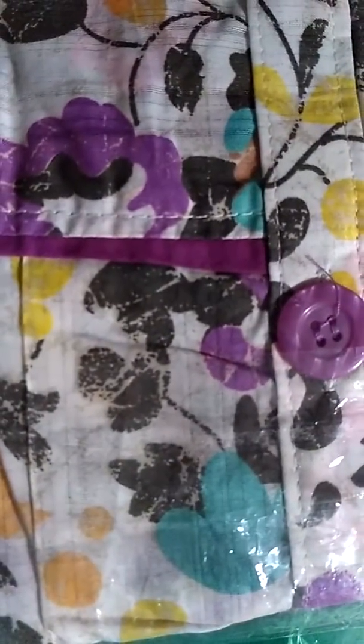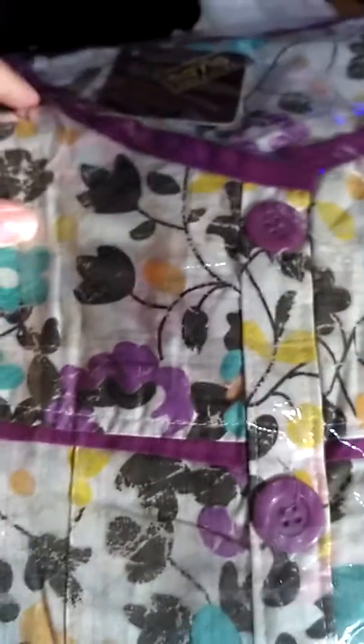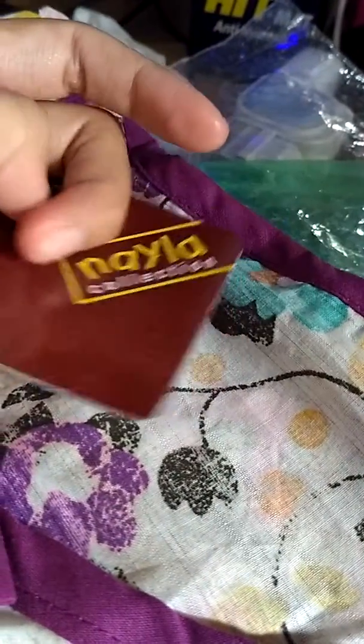Hi, teman-teman! Di sini kita review lagi nih baju tunik. Nah kita cek bahannya — bagus banget ya, adem. Di sini ada pita-pitanya juga.